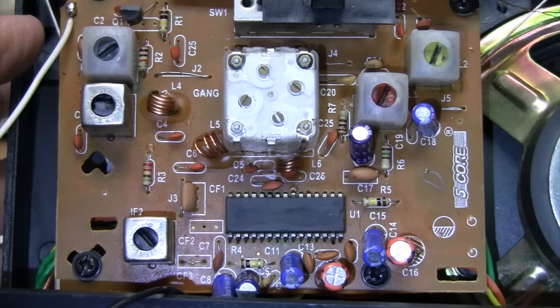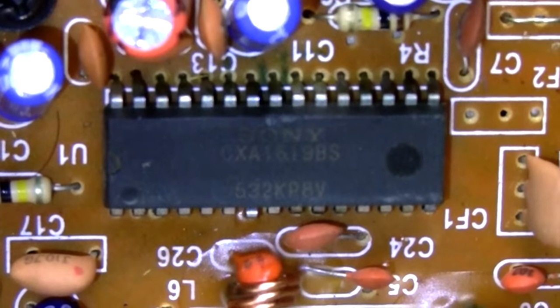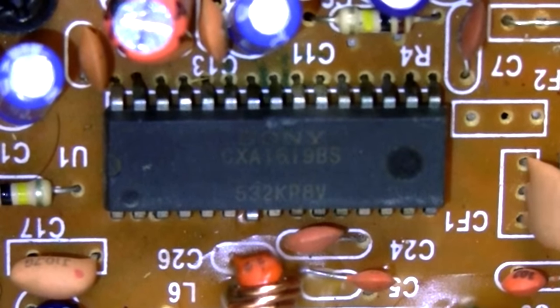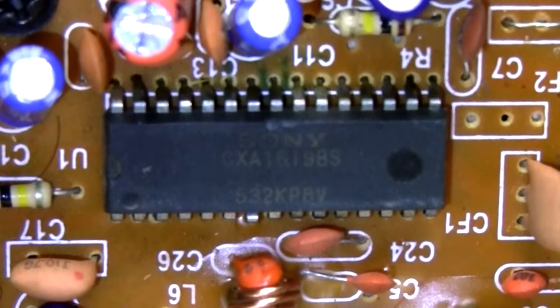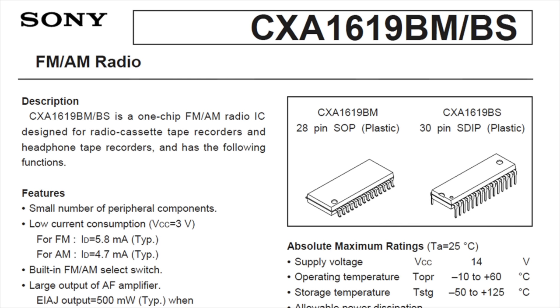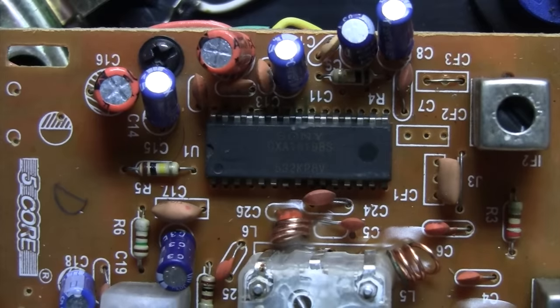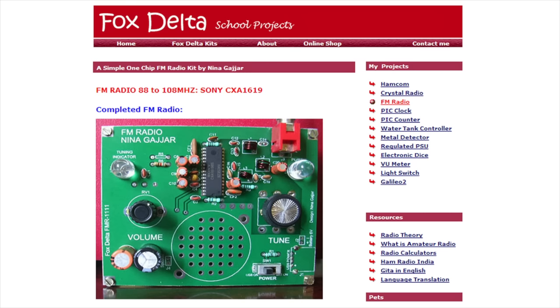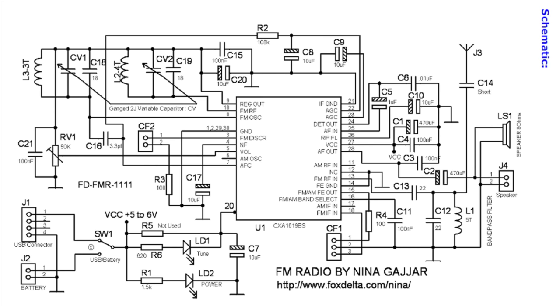Here's a closer look at the main circuit board of the radio, also branded as 5-Core. And this was the biggest surprise to me — you see that name on that chip? It was made by Sony. It's a CXA1619BS. The heart of this radio was made by Sony, so that could explain why it performed so well. This is a real Sony chip — I was able to find the data sheet for it. It can run on anything from 2 to 8.5 volts, and it even has a built-in 500-milliwatt audio amplifier. So it truly is a one-chip solution for making a very simple, low-cost radio. And because of that, it's also popular for people to make their own radios based on this chip. I found the website of Nina Gajar, who built her own radio based on this chip and published the board layout and schematics — I'll include a link to it.